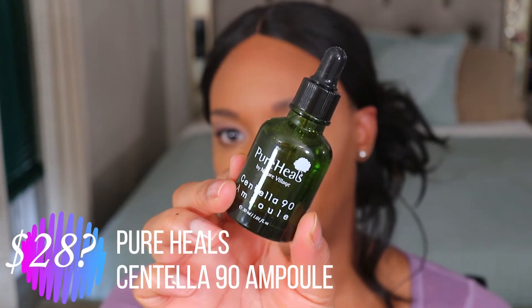Next up is the Pure Heals by Nature Village Centella 90 Amapol — I may not be pronouncing that correctly, but this is what the packaging looks like. This is a serum and it's supposed to relieve irritation of sensitive skin and strengthen the skin barrier. It has a couple of key ingredients which I'll pop up on the screen. I'm not seeing the cost of this on BoxyCharm's website, and I'm also Googling it and I do see it listed on Amazon for $28. If anybody got this in their box and got the card, let me know what they're saying this retails for.